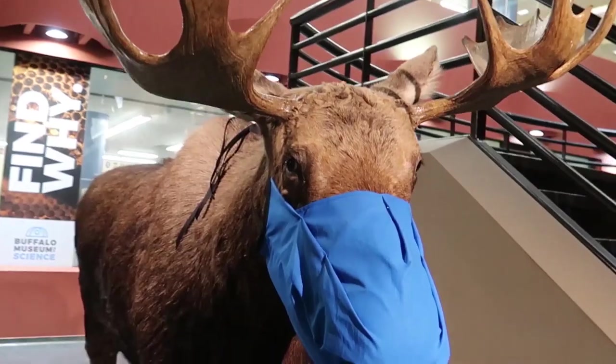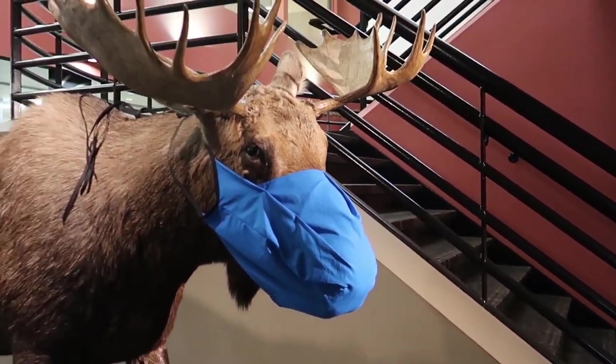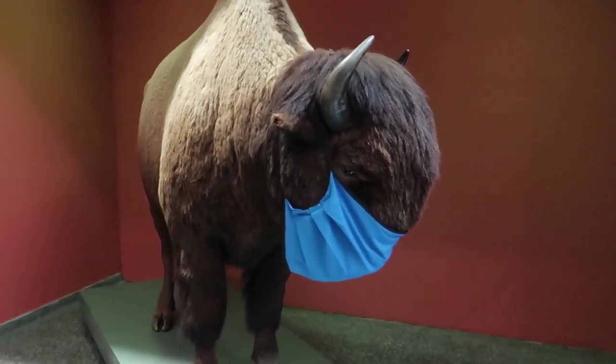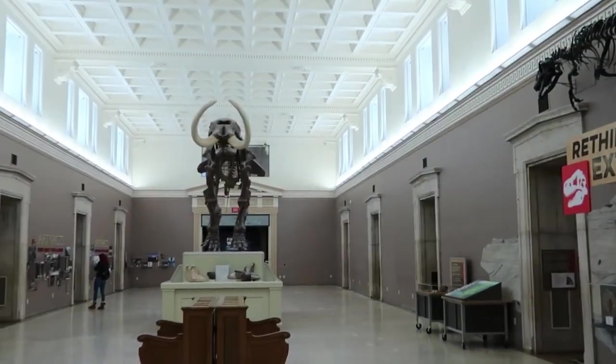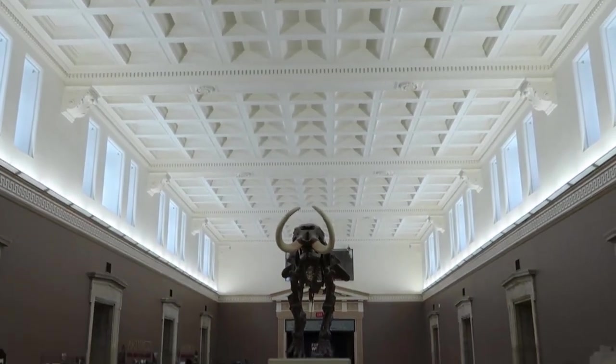The Buffalo Museum of Science is one of the best things to do in Buffalo with kids. The museum offers a range of workshops, classes, and educational programs, as well as field trips and guided tours, and a traveling outreach program. The museum has a cafe that serves freshly made snacks, light meals, and beverages.